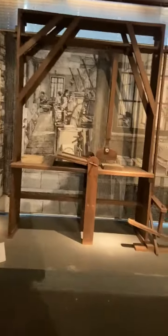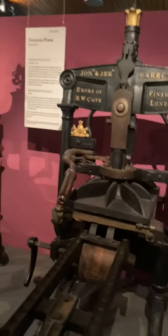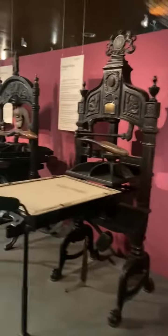Hey Science Seekers, it's Mr. Pfeiffer here. We are actually at the Gutenberg Museum in Mainz, Germany. What we are looking at today — and a very important invention, this is all about inventions today — I'm going to be showing you some of the oldest presses in the world.